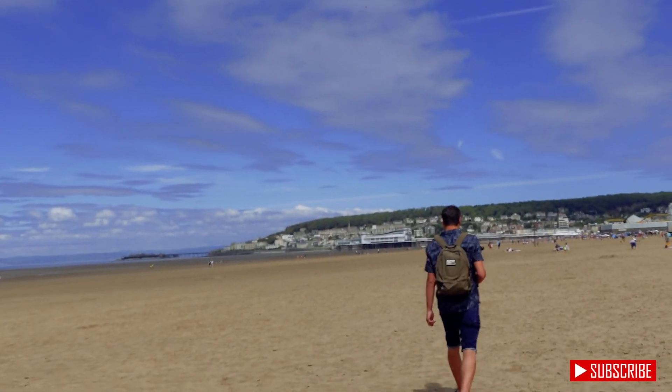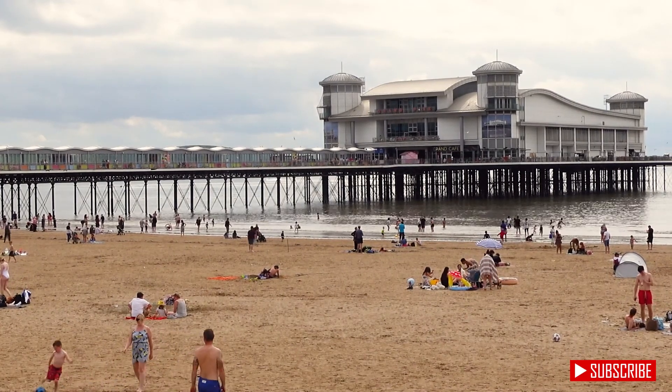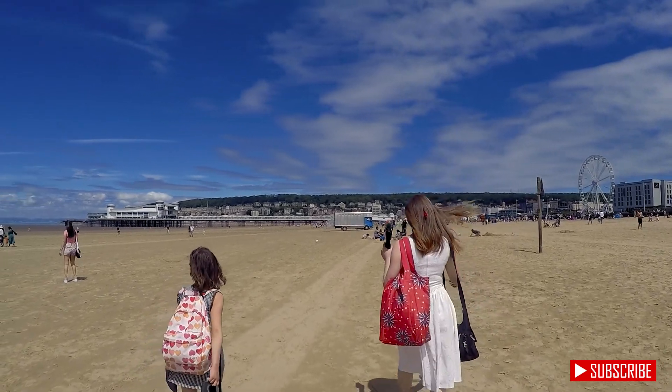Weston-super-Mare is called so because it's based on the Bristol Channel, which boasts the second biggest tidal range in the world at between 12 to 14 metres. That means it goes up and down 12 to 14 metres — a lot in and out. The actual span of Weston's tide coming in and out is probably a couple of miles.